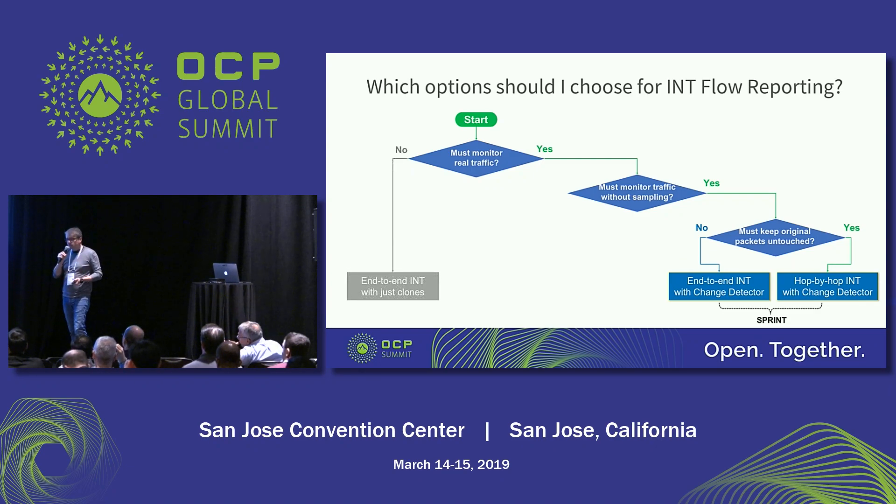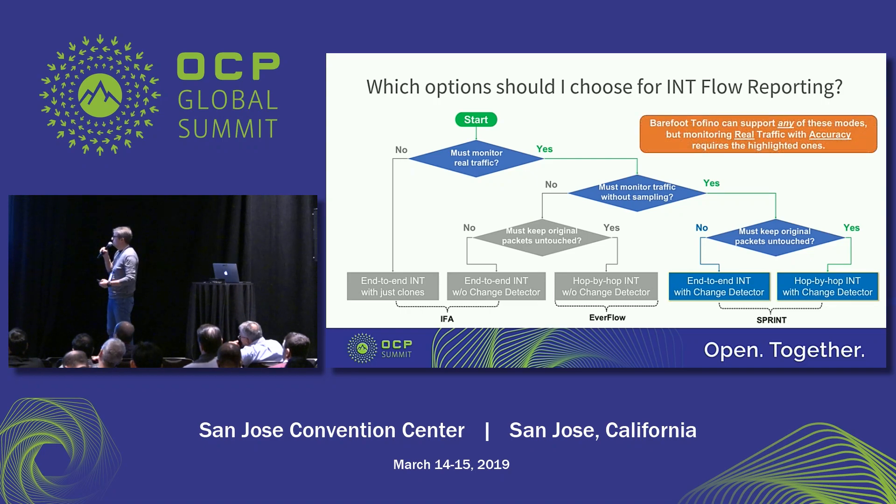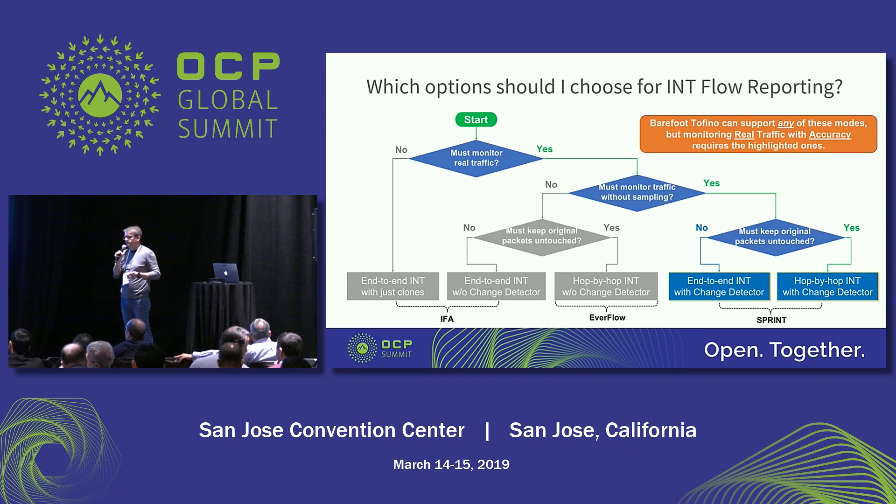If you're okay using probes instead of monitoring real application traffic, then end-to-end INT with clones or packet mirroring is an option. Or if you want to monitor real traffic but you're okay sampling it, you can also do end-to-end INT or hop-by-hop INT without a change detector, which means you monitor every packet. Some of these solutions map onto what we call IFA that my colleague just mentioned, and Everflow that Microsoft is using in their network today. We can support all of them, but we still believe monitoring real traffic without sacrificing accuracy through sampling is the best way to have an efficient monitoring solution.